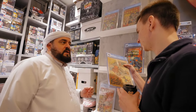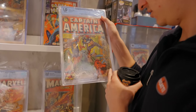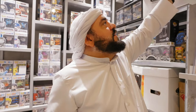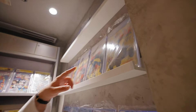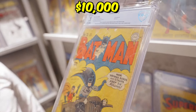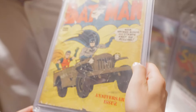The worst grading possible is 0.1. Do we have a 0.1 here? There you go — a Batman 0.1. Very bad condition. And that's worth ten thousand dollars, easy. That's crazy.